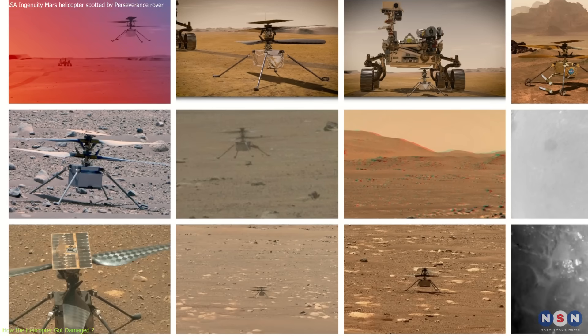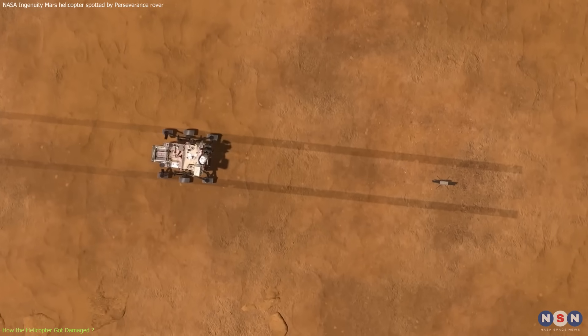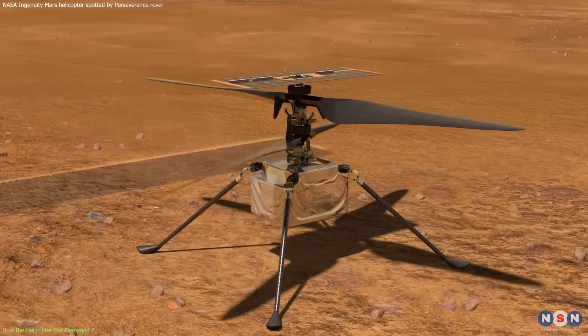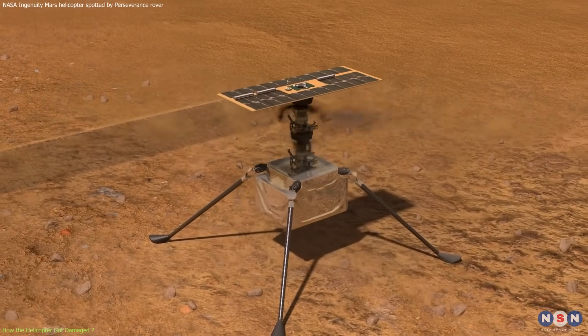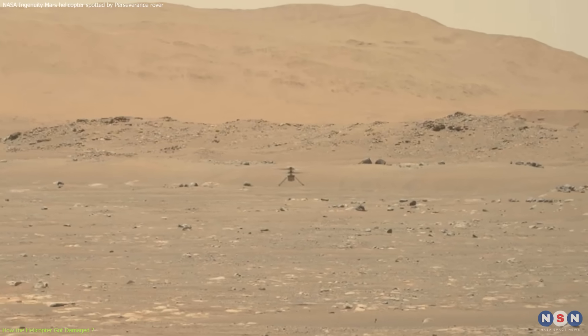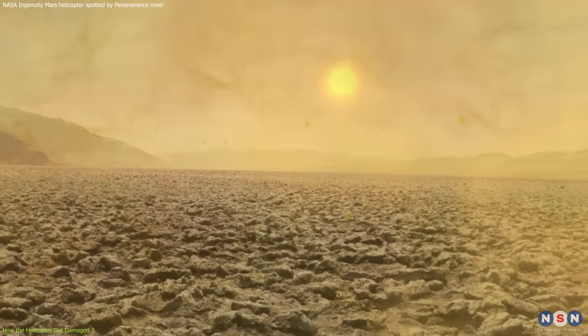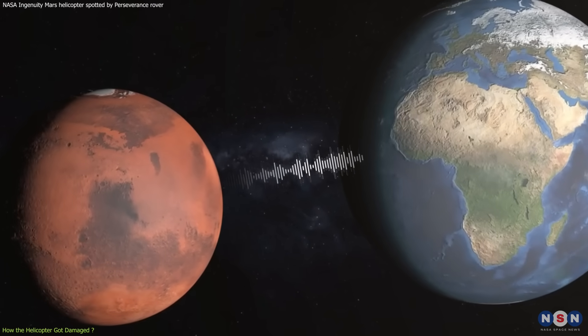It also took more than 1,500 photos of the Martian surface, some of which were used by the rover to plan its route and select its targets. The mission was originally planned to last for only 30 days, but it was extended several times, as it proved to be more resilient and capable than expected. It also faced some challenges, such as surviving the cold nights, dealing with the dust, and coping with the communication delay with Earth, which was about 15 minutes.